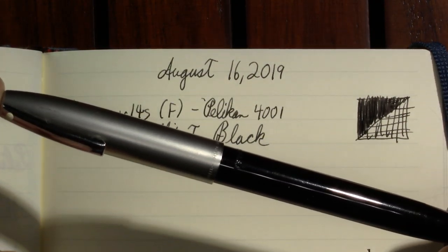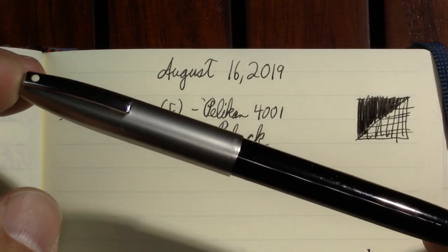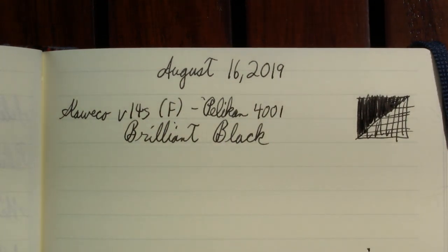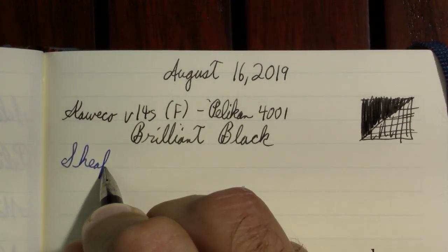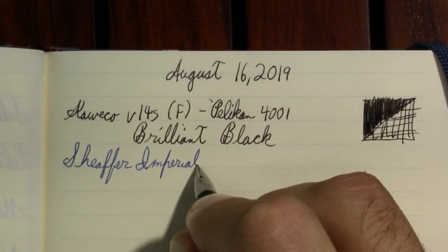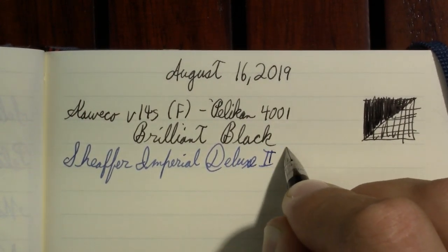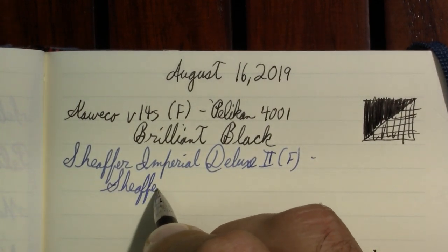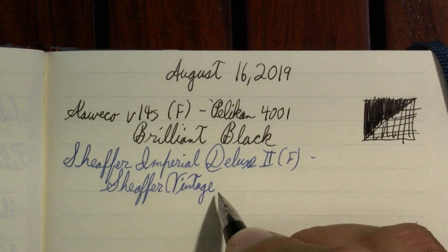Now the second day, just so visually I could tell the two days apart, I used a blue ink which was in the Schaefer Imperial Deluxe. It ran dry, so I kind of doubt it's going to write here — but we'll see. Oh, maybe there will be enough here. And the ink in it was Schaefer Vintage Scrip.